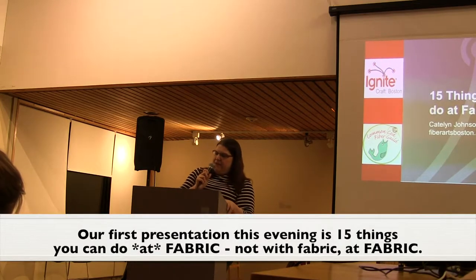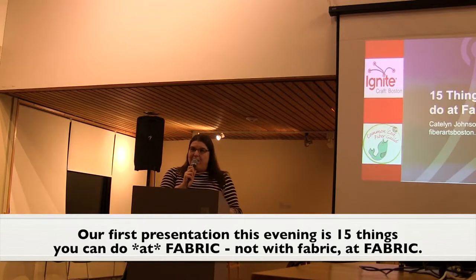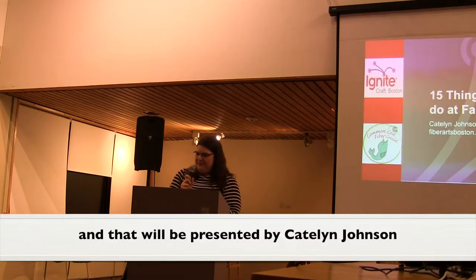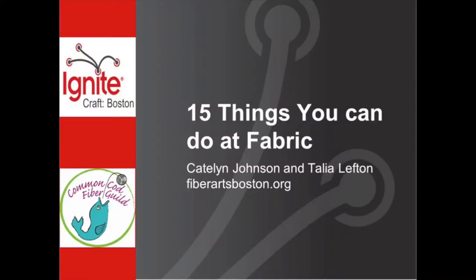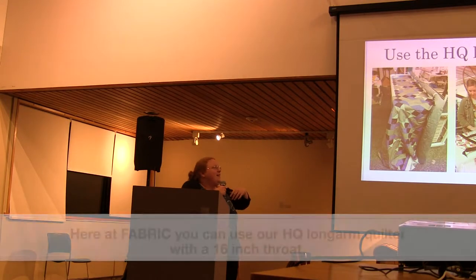Our first presentation this evening is '15 Things You Can Do at Fabric — not with Fabric, at Fabric.' That will be presented by Caitlin Johnson. Hey everybody, so Fabric is Fiber Arts Boston Resource and Innovation Center. Here at Fabric,